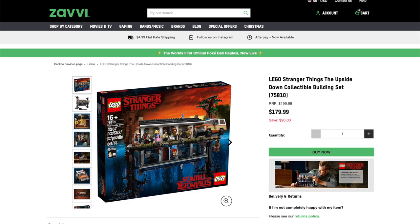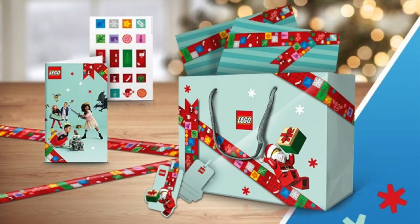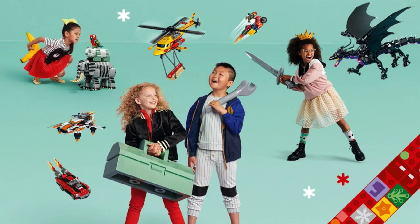Over at Zavvi, they've got the LEGO Stranger Things: The Upside Down set for 10% off. And over at LEGO, you can get this free LEGO Ice Skating Rink set with your purchase over $150, and this free VIP gift set with purchases over $40. Links are in the description below.